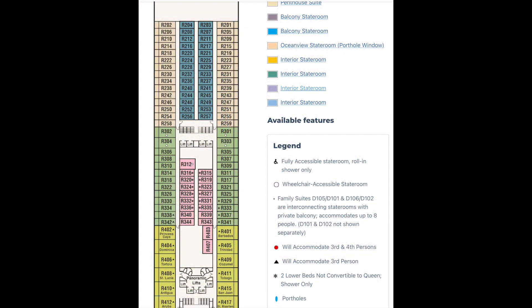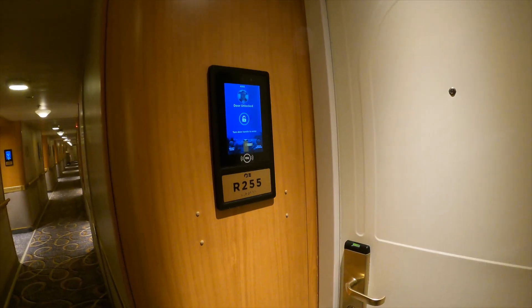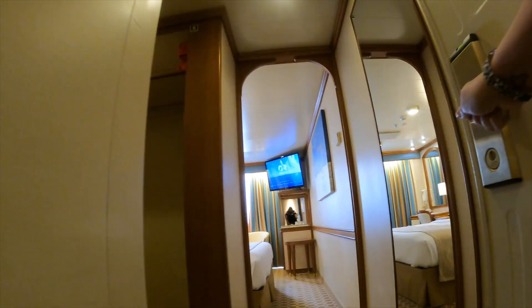We're looking at R255 — this is Riviera Deck 14 with a balcony stateroom. Basic setup. With the ocean medallion, you just walk up to your room — it's so nice not having a key card. The door unlocks for you as soon as your medallion is close by.